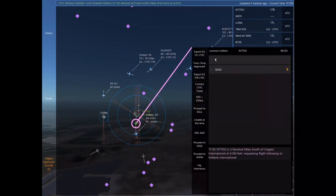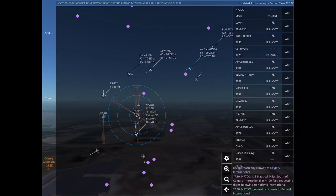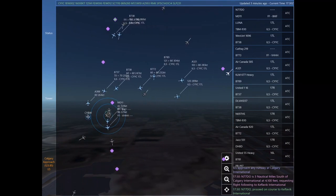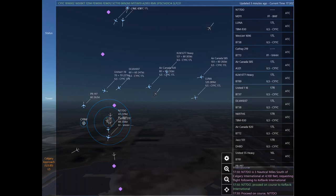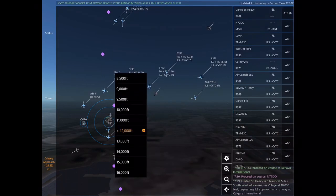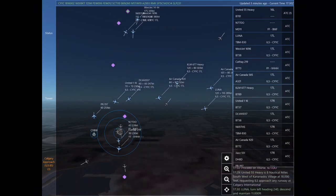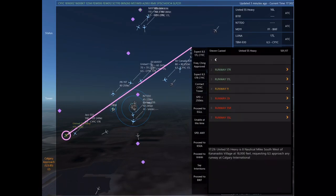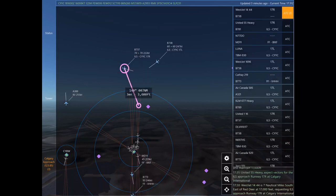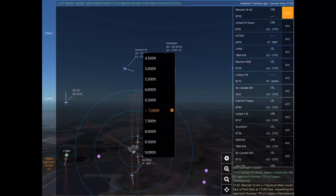Approach Runway 17 left at Calgary International. WestJet 1696, expect vectors for the ILS approach Runway 17 left at Calgary International. WestJet 1696, turn left heading 120, descend and maintain 11,000.